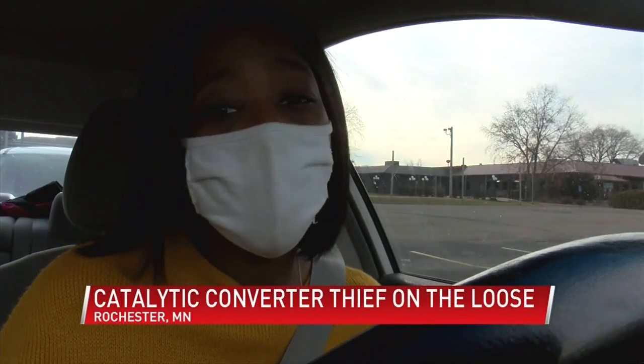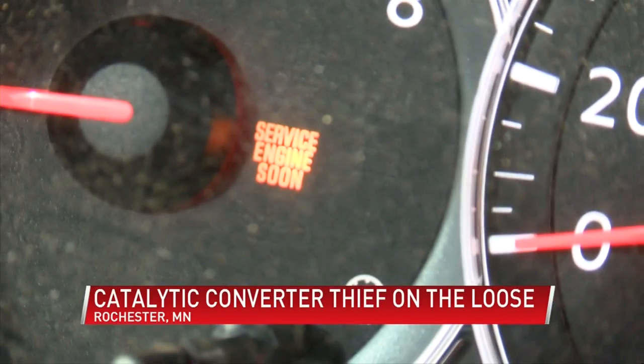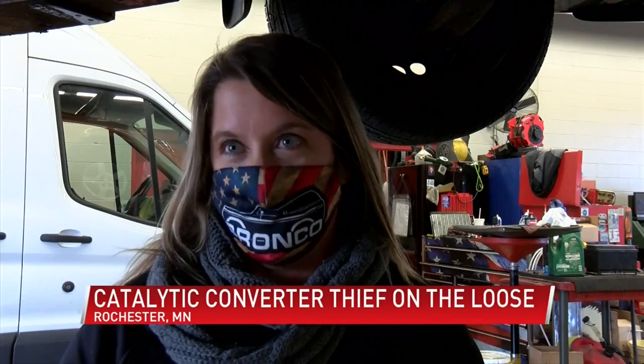Officials say if there's something wrong, you'll hear it. You'll have a check engine light on for certain, because you're going to have an exhaust problem right there. You'll probably hear it as well.